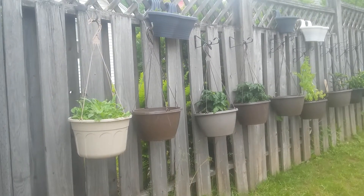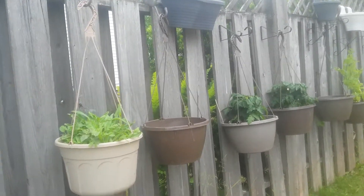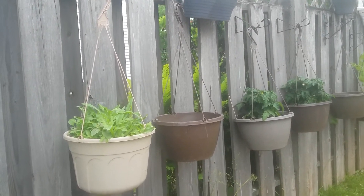Hey everyone, it's been a while since I've had a chance to do any videoing — I've been so busy with all the plants. Anyway, little update: let's take a look at our garden wall, we're going to take a walk through.